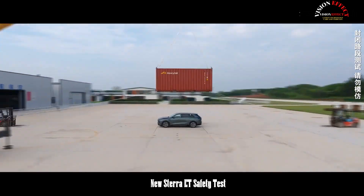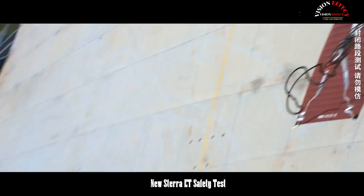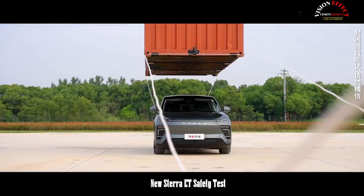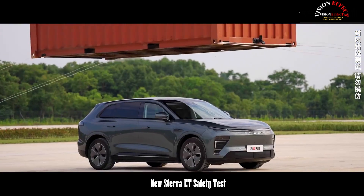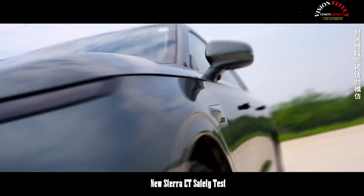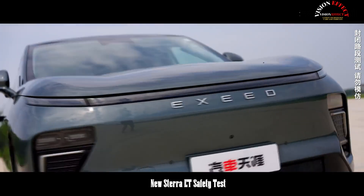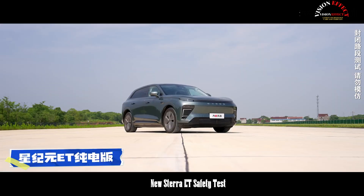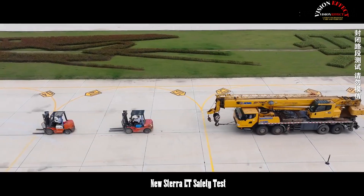With the rapid development of new energy vehicles, safety performance remains a key factor for consumers when purchasing a vehicle. The Stera ET recently underwent a rigorous and demanding test. Over three days of intensive testing, the vehicle astonished everyone with its exceptional performance, setting a new standard for new energy vehicle safety.